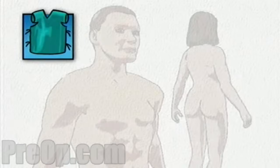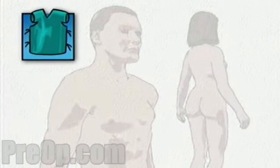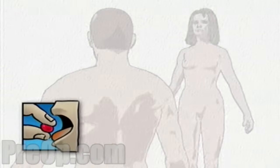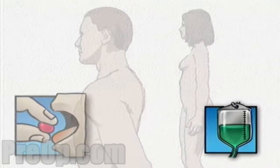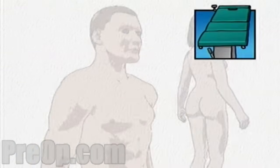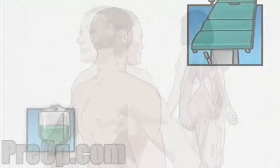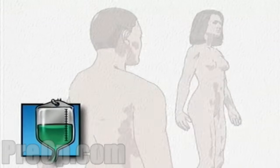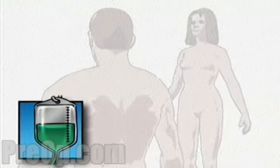On the day of your operation, you will be asked to put on a surgical gown. You may receive a sedative by mouth and an intravenous line may be put in. You will then be transferred to the operating table. In the operating room, the anesthesiologist will begin to administer anesthesia, most probably general anesthesia.